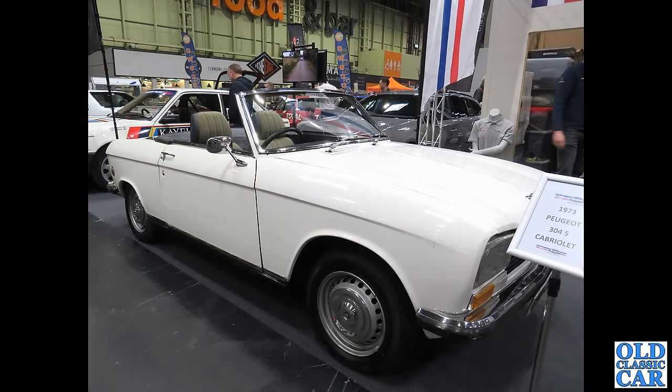Another little open-top Peugeot — we've had the 204, and now we can see from the information sheet that this is a 1973 Peugeot 304S Cabriolet, the slightly bigger brother to the 204 that we saw a few moments ago.